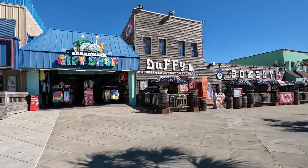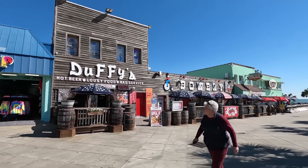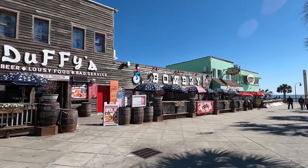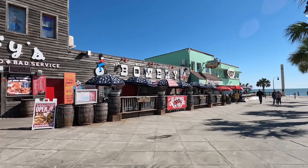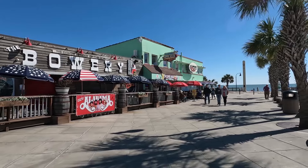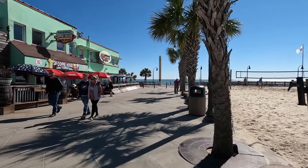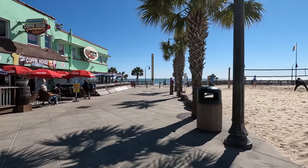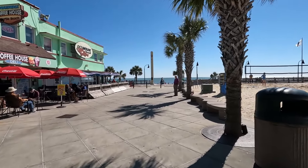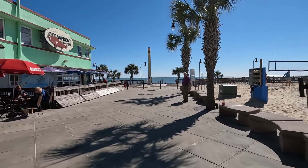Then we've got the boardwalk gift shop, Duffy's, The Bowery, and the boardwalk coffee house. And as you can see, we are back around to the oceanfront bar and grill with this gorgeous ocean. If you've enjoyed this video, be sure to click on the video on your screen right now and subscribe so you won't miss anything new. Thanks so much for watching — until our next adventure, we'll see you next time.